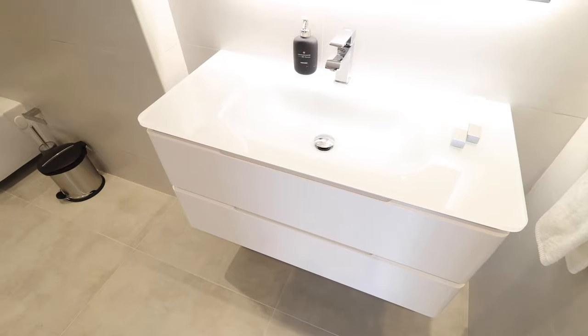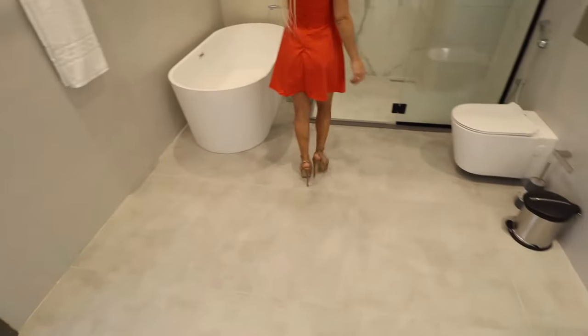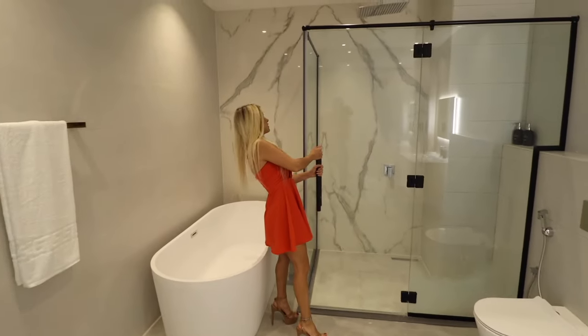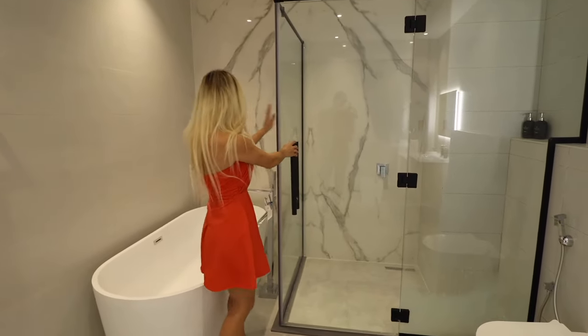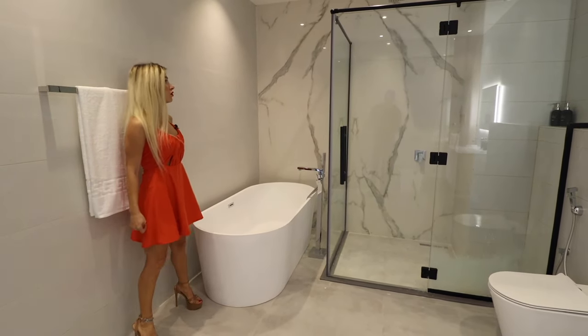Here's our bathroom. This is our vanity with the backlit mirror, then the water closet. We have a walk-in shower nicely separated with glass doors, a freestanding tub with chrome fixtures, and beautiful marble on the wall.